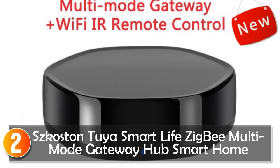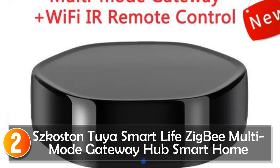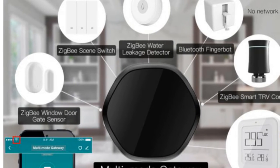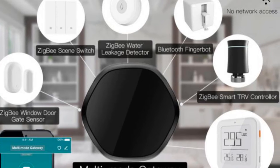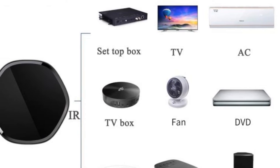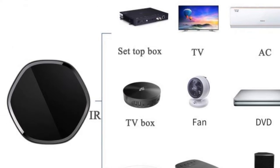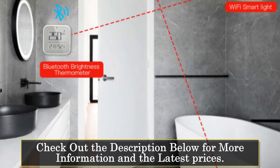At number four, the Shkosten Multi-Mode Universal Remote is a versatile device designed to centralize control over a variety of home appliances. With its support for BLE mesh and ZigBee protocols, it allows seamless interaction and control of intelligent devices. By adding Tuya Smart ZigBee and Bluetooth devices to the multi-functional gateway under the Tuya Smart app, you can conveniently manage up to 128 devices. This remote control excels in controlling infrared appliances through its built-in infrared transmitter module.